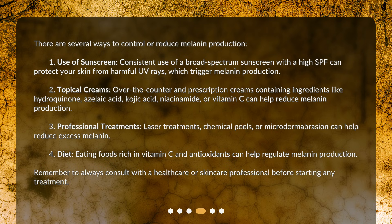Third, professional treatments. Laser treatments, chemical peels, or microdermabrasion can help reduce excess melanin. Fourth, diet. Eating foods rich in vitamin C and antioxidants can help regulate melanin production. Remember to always consult with a healthcare or skincare professional before starting any treatment.